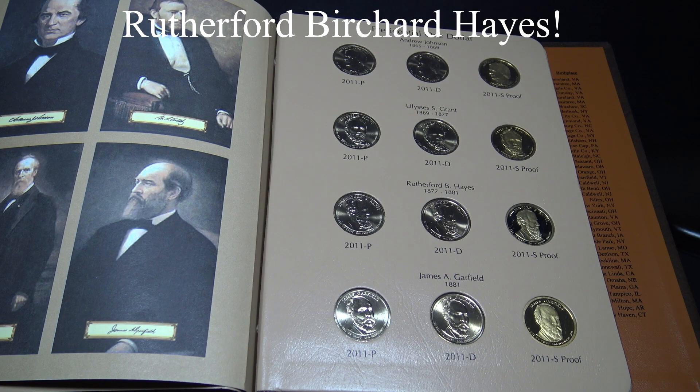Rutherford Burchard Hayes was known as the Dark Horse President. He ended the Reconstruction period of the Civil War by withdrawing federal troops from South Carolina and Louisiana. He graduated from Harvard Law School, was elected to the U.S. House of Representatives, and was also governor of Ohio. Railroad workers held the first national strike during his presidency, and Alexander Graham Bell installed the first telephone in the White House. He also became the first president to visit the west coast of the United States.